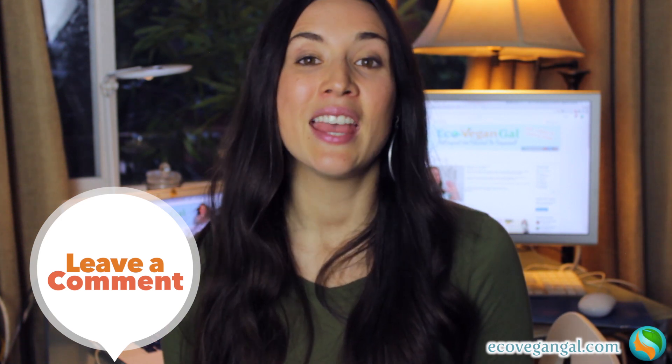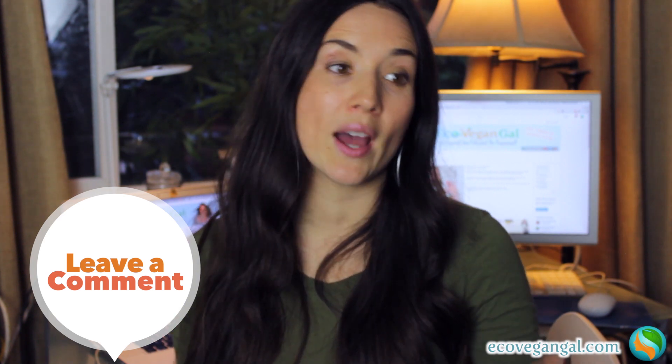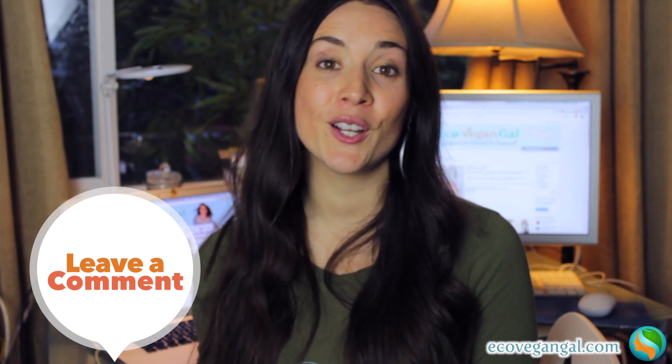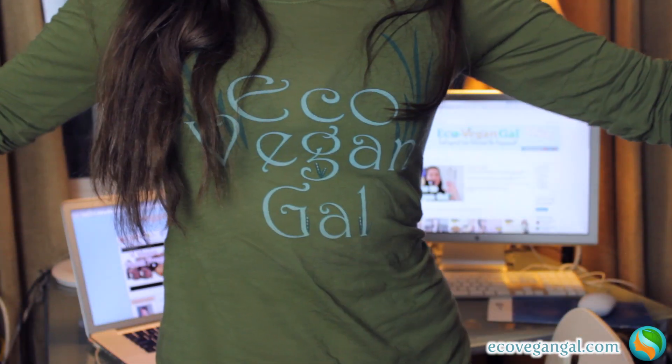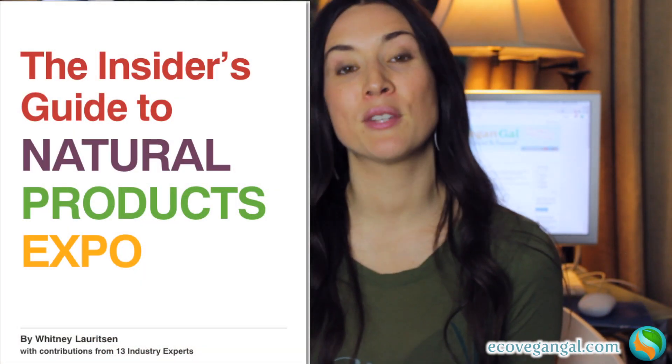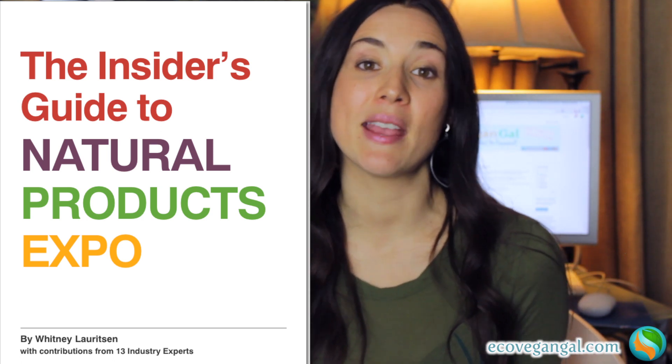And if you have any specific questions for brands — like why do they use certain ingredients, or about their packaging, or what they're developing in the future — let me know so I can ask them one-on-one and get back to you on that. Thank you so much for watching. If you're going to be at Expo West, keep an eye out for me — I'll be wearing the Eco Vegan Gal shirt and carrying the Eco Vegan Gal backpack, so I'll be pretty easy to find. And if you haven't checked it out yet, be sure to check out my ebook, The Insider's Guide to Natural Products Expo, which has all sorts of tips for attendees and exhibitors to make the most of it.